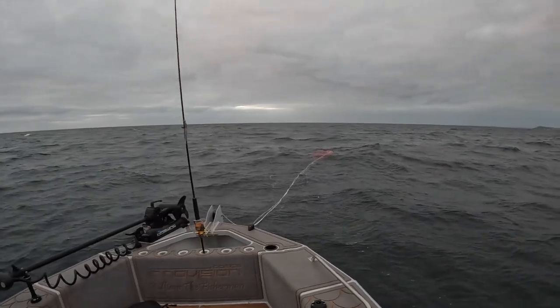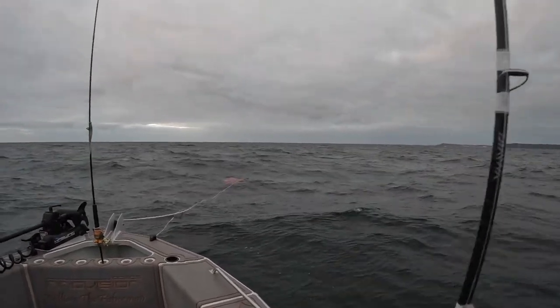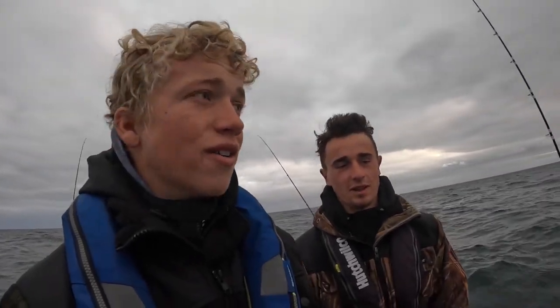It's a bit choppy but we should be on hopefully. Day one, let's go. Big snappers.